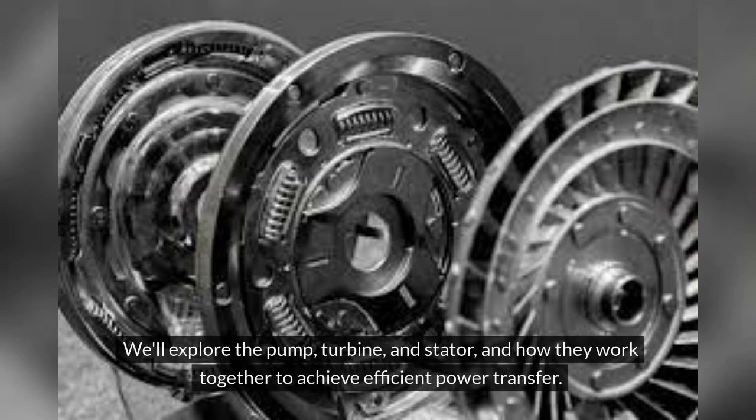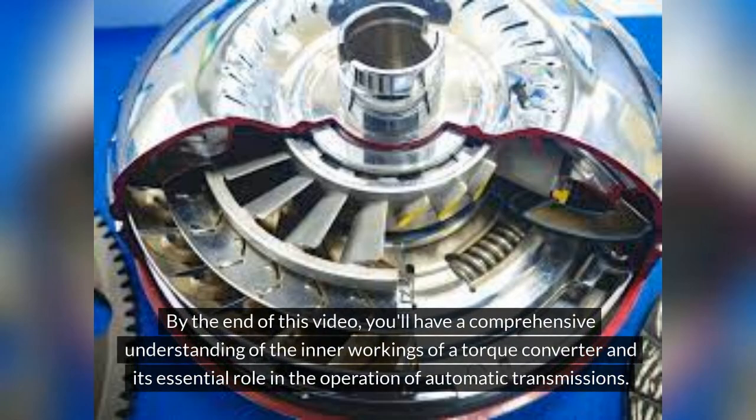We'll explore the pump, turbine and stator and how they work together to achieve efficient power transfer. By the end of this video, you'll have a comprehensive understanding of the inner workings of a torque converter and its essential role in the operation of automatic transmissions.